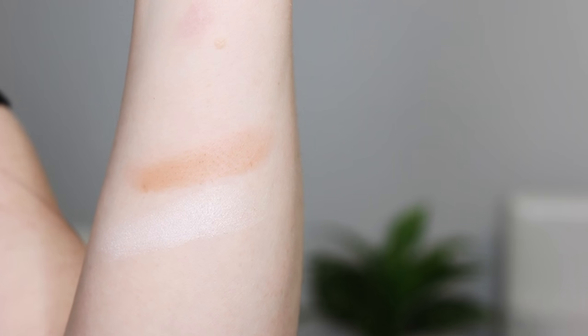My favorite bronzer of 2015 is the Body Shop Honey Bronze in 01. I heard of this from Holly Eats Lipstick. If you have pale skin, you need this as a bronzer. Even if you don't have pale skin, buy it in a different shade because the formula is so nice. For a bronzer, it blends out effortlessly.